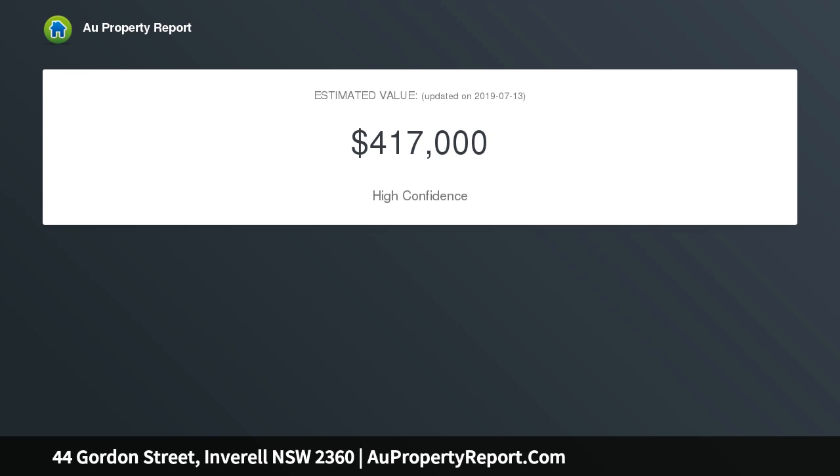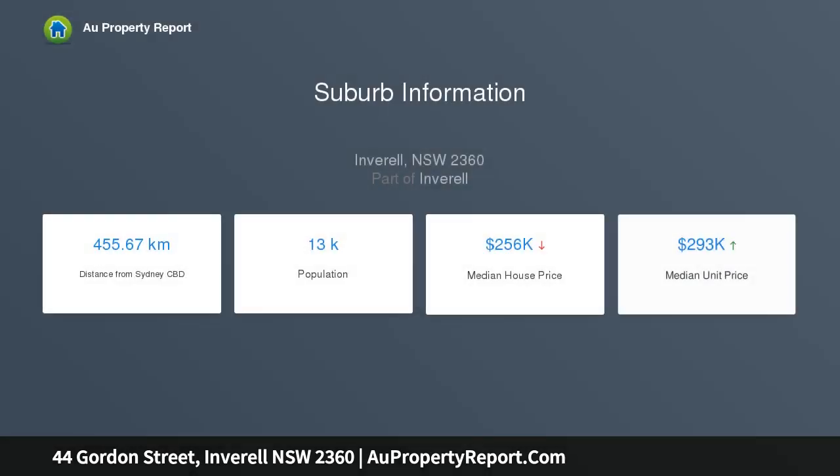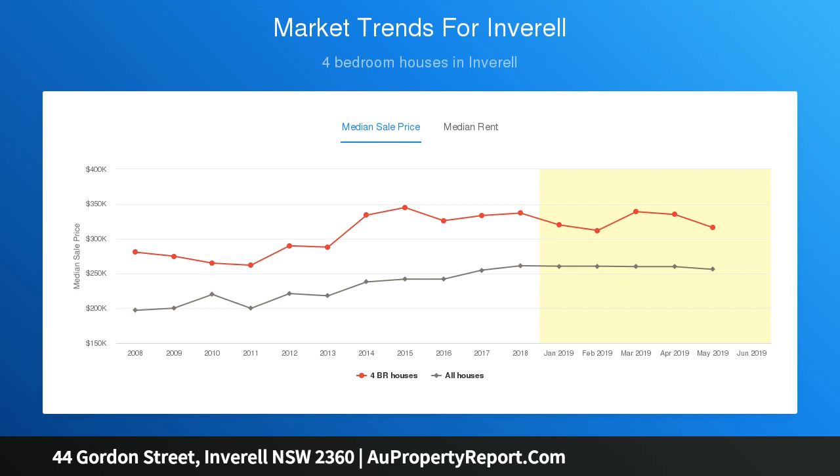The spacious carpeted lounge room features a wood heater and ceiling fan. Adjoining the lounge room is the open plan kitchen and dining room, featuring abundant timber cupboards and bench space, dishwasher, Westinghouse double oven, cooktop, and a generous dining room with large windows.